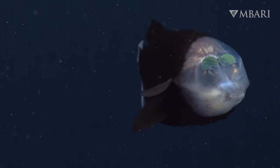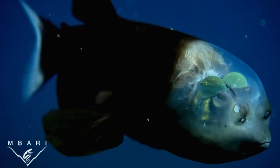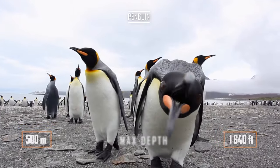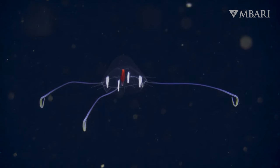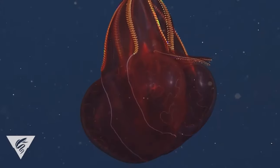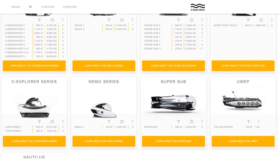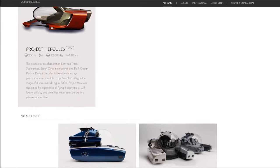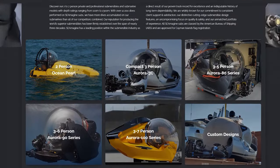The very weird barreleye fish, or spook fish, has tubular eyes which are generally directed upwards through a transparent dome. The largest species of penguins and sea turtles can dive into these depths. You can also find a wide variety of jellyfish here, including luminescent ones. To reach these depths, there is still a large choice of submarines among three main manufacturers: U-Boat Works, Triton, and Seamagen. However, prices will start from two and a half million dollars.